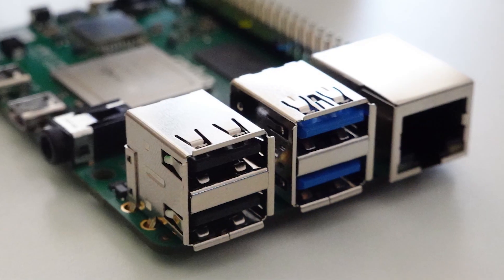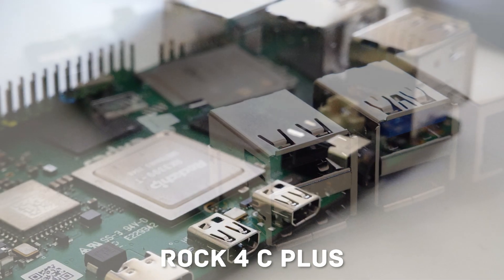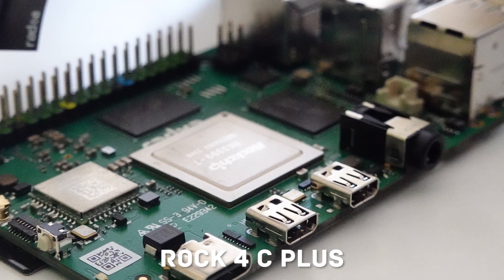Meanwhile, the ROC4C+ doesn't fall short either. It offers USB 3 ports, gigabit Ethernet, built-in Bluetooth 5, and wireless AC support. These features can be a game-changer for projects requiring faster data transfer speeds.